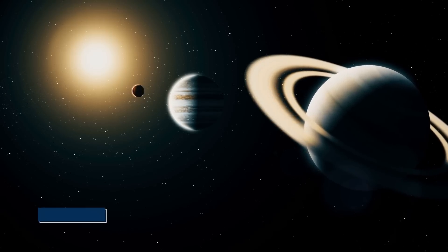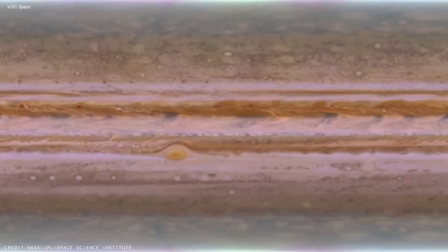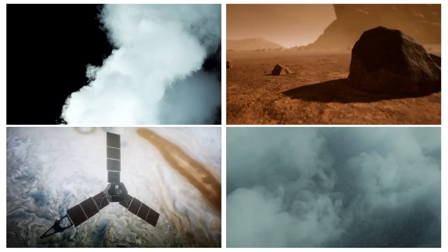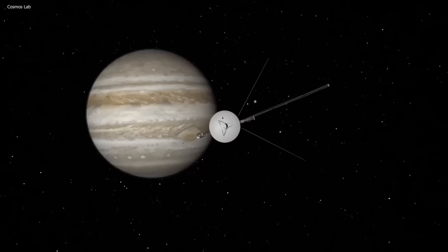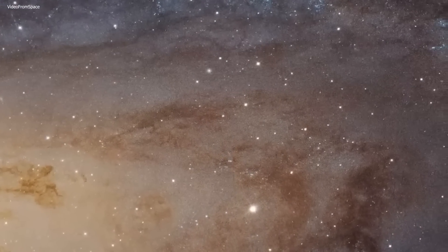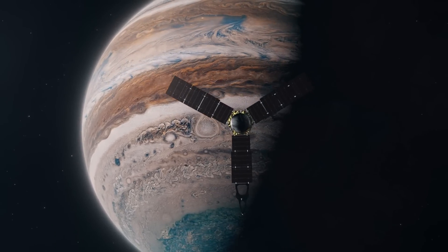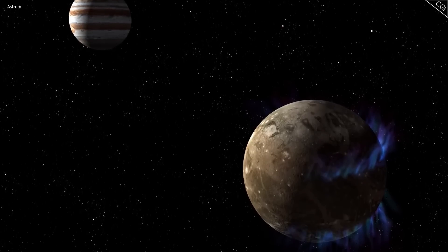Voyager 1 also discovered that Jupiter's magnetosphere — a bubble of charged particles and magnetic fields around the planet — was much larger than previously thought, extending all the way to Saturn's orbit. It also found evidence of hydrogen, helium, water, methane, ammonia, and rock in the atmosphere. The Voyagers discovered a thin ring surrounding the planet, made up of dark rocky grains which may have originated from an ancient moon, and Voyager 1's closest approach allowed it to capture an image of this narrow ring for the first time. Further observations also revealed that Ganymede, the largest satellite in the solar system, had a very thin atmosphere — something no one knew before.